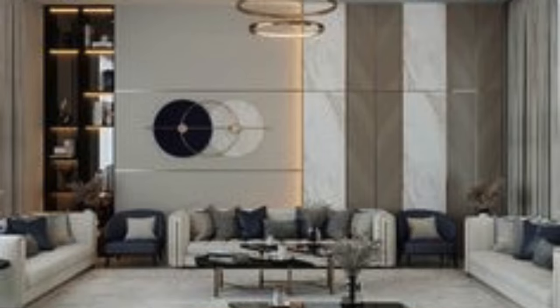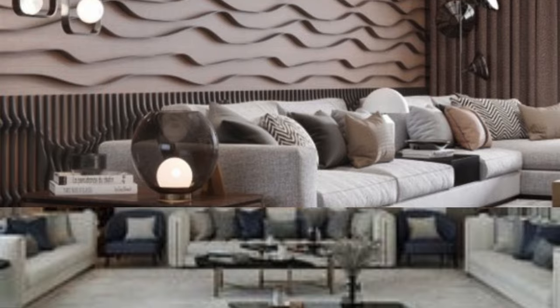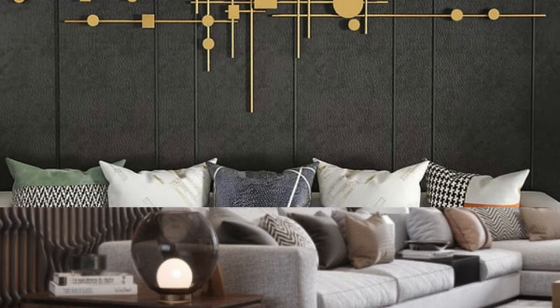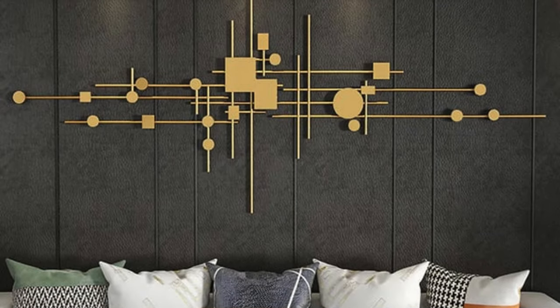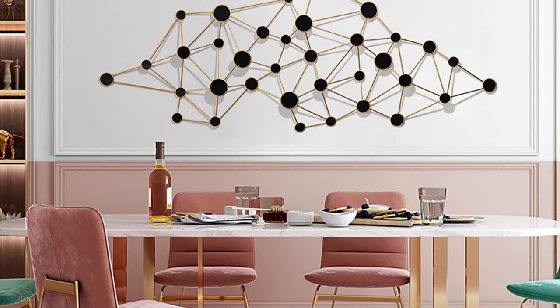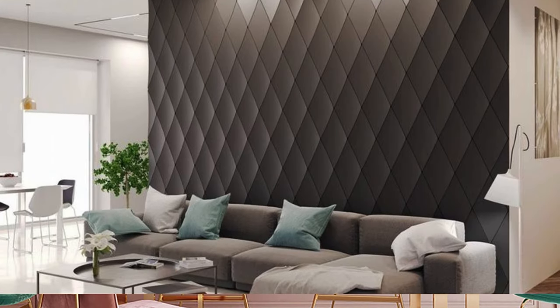In summary, wall panels continue to captivate the design world by offering a comprehensive solution that goes beyond the traditional boundaries of interior finishes. Their adaptability, customization options, compatibility with various architectural styles, and integration of advanced technologies position wall panels as a dynamic and indispensable element in contemporary interior design, paving the way for endless possibilities in shaping the built environment.